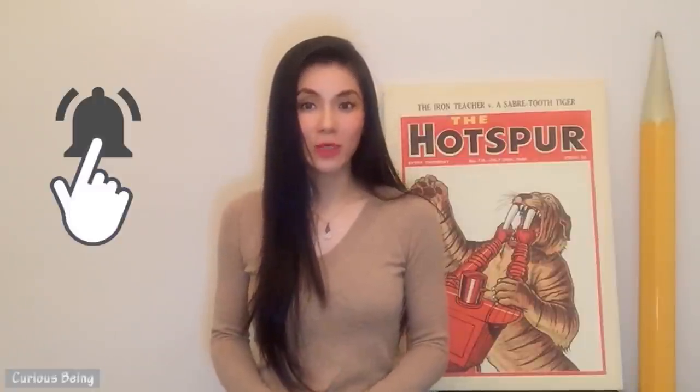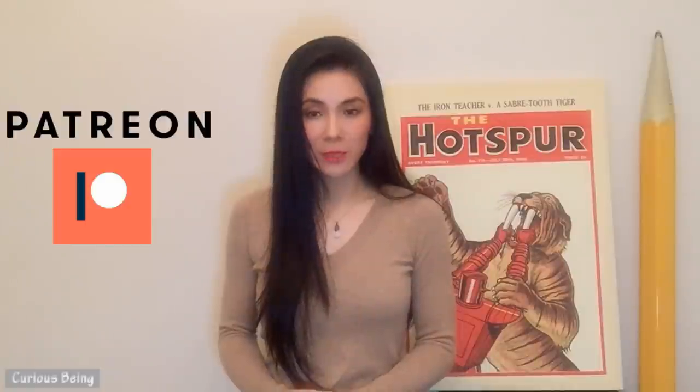If you have any insights, please leave me a comment. If you like my video, please give me a thumbs up and subscribe. Don't forget to hit the bell button so you'll be notified when I upload new videos. If you want to support me, my Patreon link is below. I have a wide range of topics that I want to share with you. This is Curious Being. I'm Tina. Thanks for watching and see you next time.